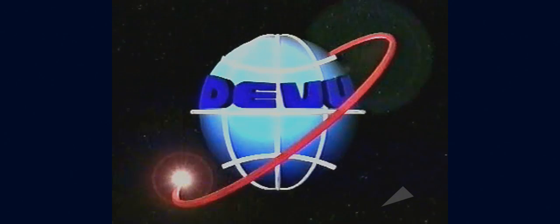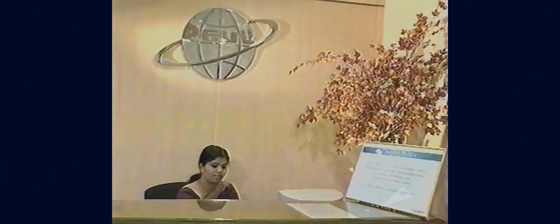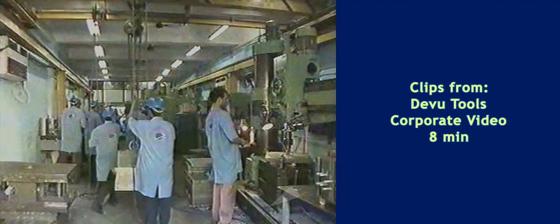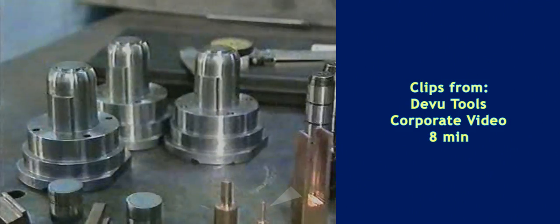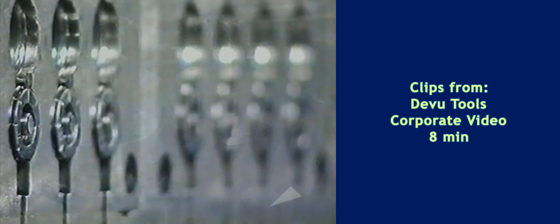Devu Tools Private Limited comes into the picture. With manufacturing facilities spread over multiple locations, Devu Tools has the capacity and the skill to produce a large number of high precision molds. For years, reaching out globally, the company offers its excellent quality molds to customers around the world.